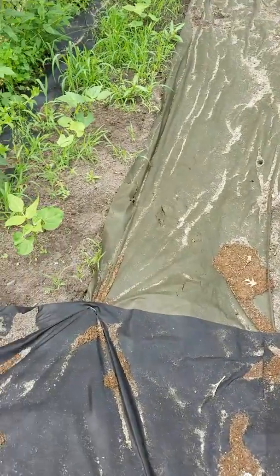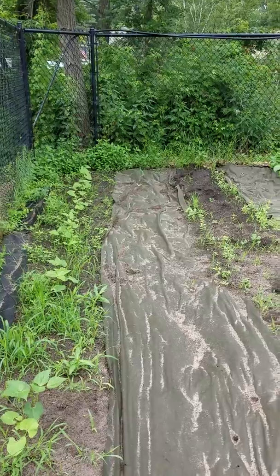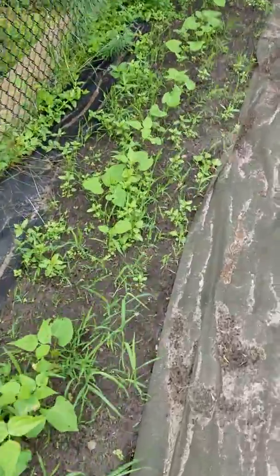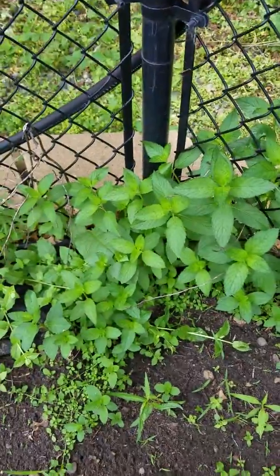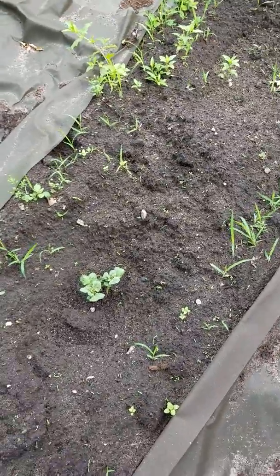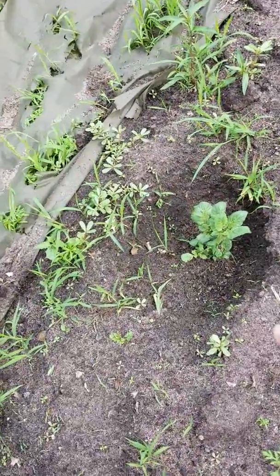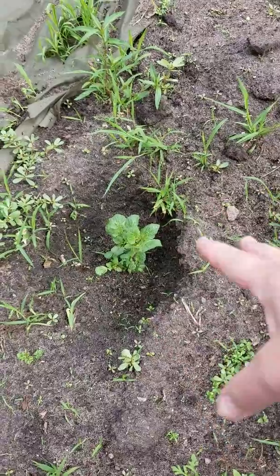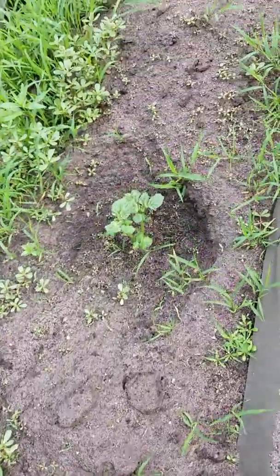Over here I planted two rows of corn but they didn't come up, so I threw some extra green beans in and they're just coming up. This is the weediest side of my garden — we're right on the edge of the woods, and weeds creep in from this side. I also made a huge mistake planting mint on the outside of the fence thinking it would stay out there, but it creeps in. I also planted more potatoes where the other corn row didn't come up. What I do is dig a hole, put the potato in and cover it just a little, then hill it as it grows for a little extra space.